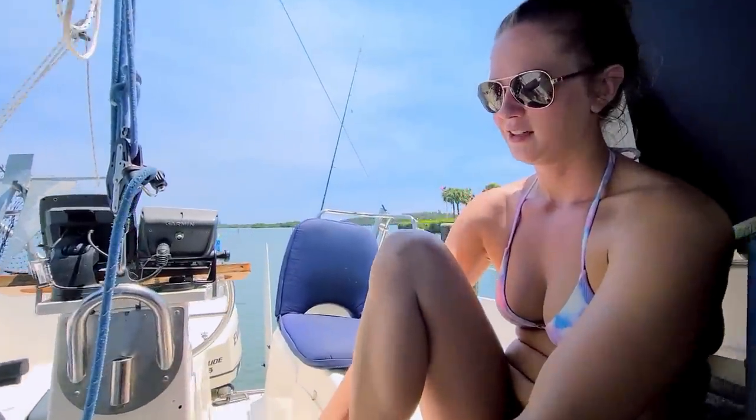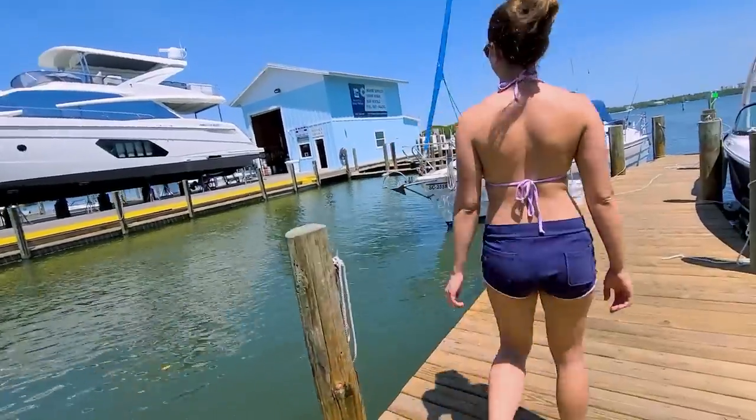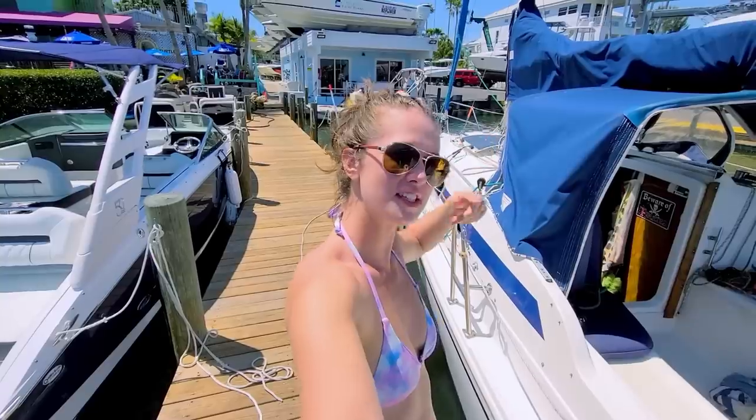Previously on Barefoot Sailing Adventures, on our way to Turtle Beach. Am I turtley enough for the turtle club? We're gonna find out, and then we're gonna go over yonder and catch some fish and go to the beach. Here we go, we're gonna go try to catch dinner and visit the beach.